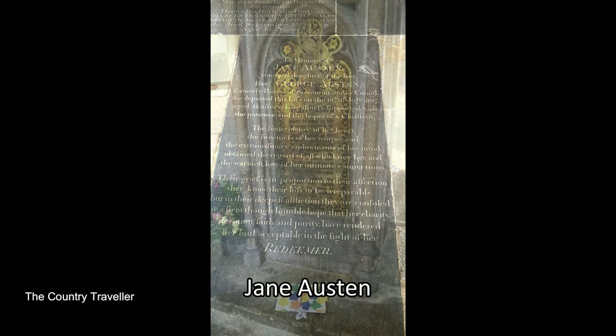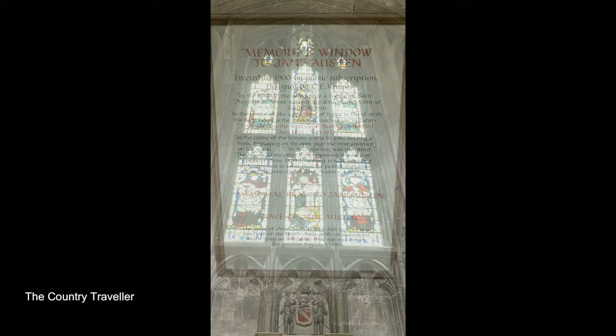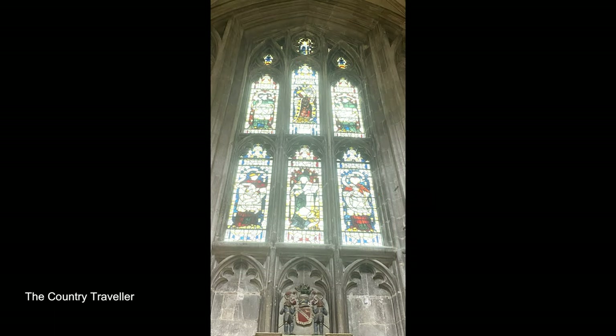Near the entrance to the cathedral, we can see the grave of Jane Austen. She was buried here in July 1817. She had a family connection to the cathedral, which is why she was allowed to be buried here. On the wall nearby is a plaque that was installed years after her death. In 1900, a memorial stained glass window was added above the plaque.